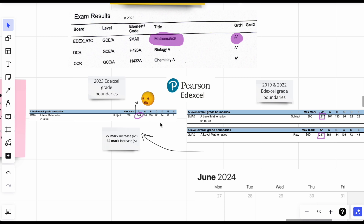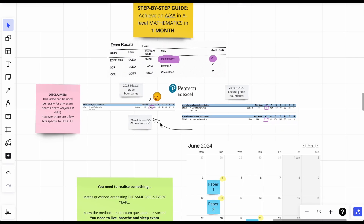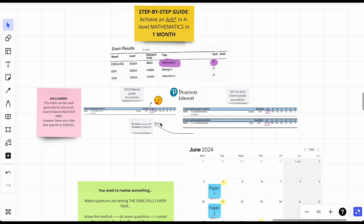I personally didn't check the grade boundaries on results day before I got my results, but I know loads of people who did. When they saw it, they were like 'game over.' So many people who should have gotten A*s or A's ended up with lower grades. The papers are so hard compared to previous years — Edexcel is on a mad one at the moment.